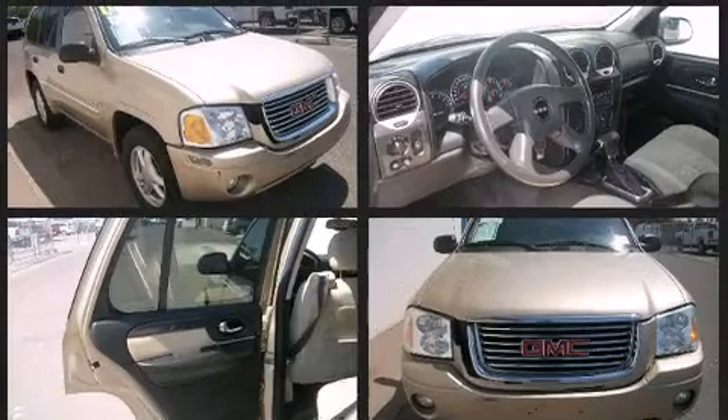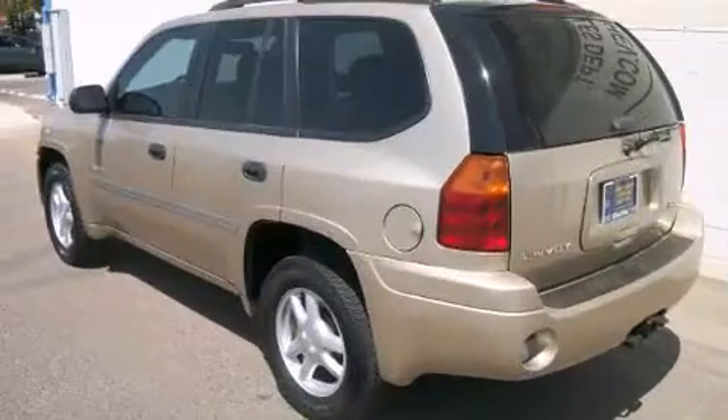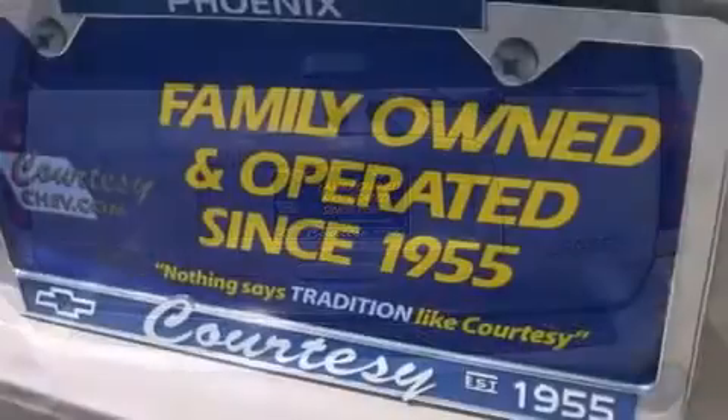Top features include remote keyless entry, front fog lights, a trailer hitch, rear wipers, and cruise control. Audio features include a CD player with AM-FM radio and six well-positioned speakers.